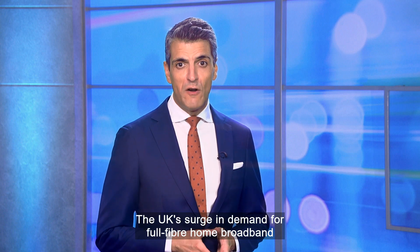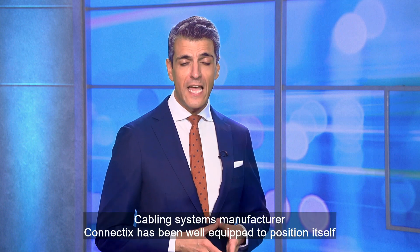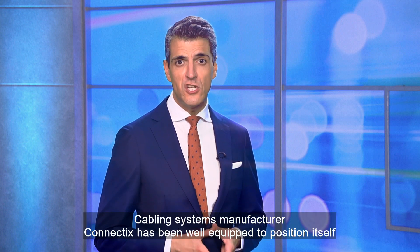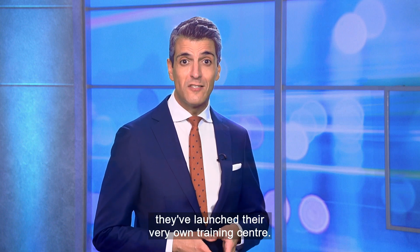The UK's surge in demand for full fibre home broadband has seen many new internet service providers joining the market. Cabling systems manufacturer Connectix has been well equipped to position itself as a key supplier, and to meet the demand for skilled engineers, they've launched their very own training centre.